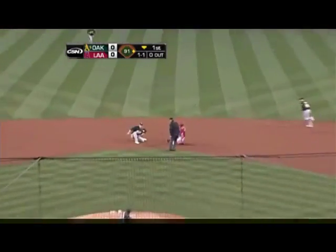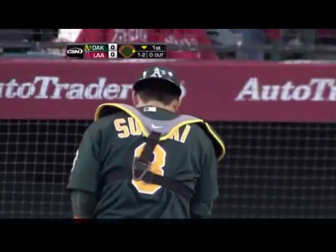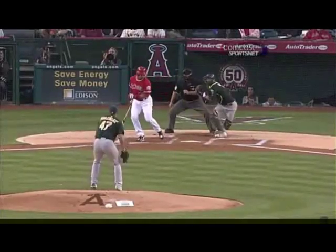Swing and a miss, Suzuki fires — good throw and they got it. And he hesitated too — that shows you the gun of Kurt Suzuki. He did not get the ball out of his glove cleanly, had the double clutch, and still threw out a very fast base runner. Watch this — boom right there, and then a perfect throw. Great tag by Bennington, and an out.